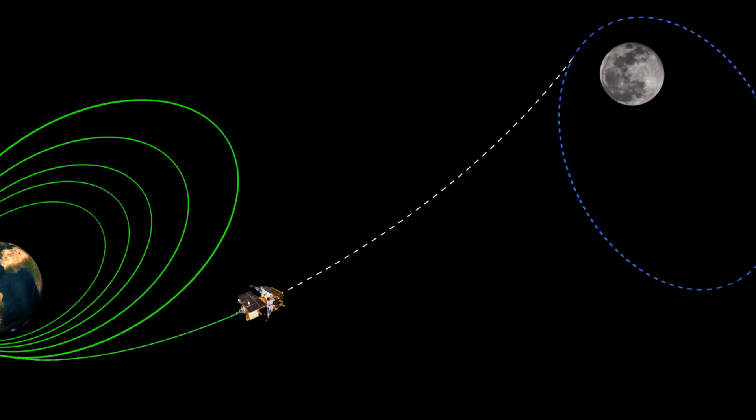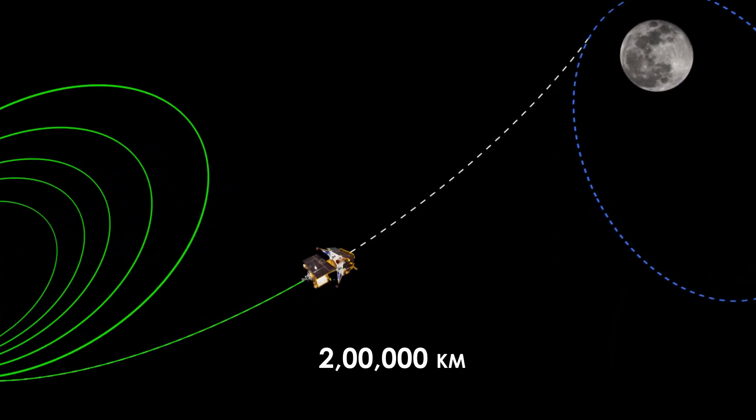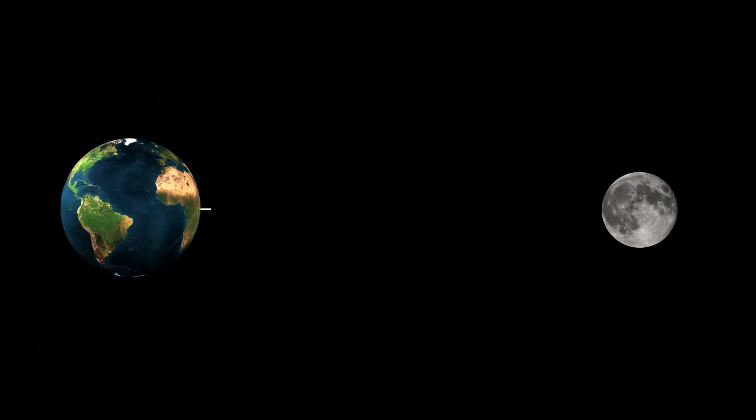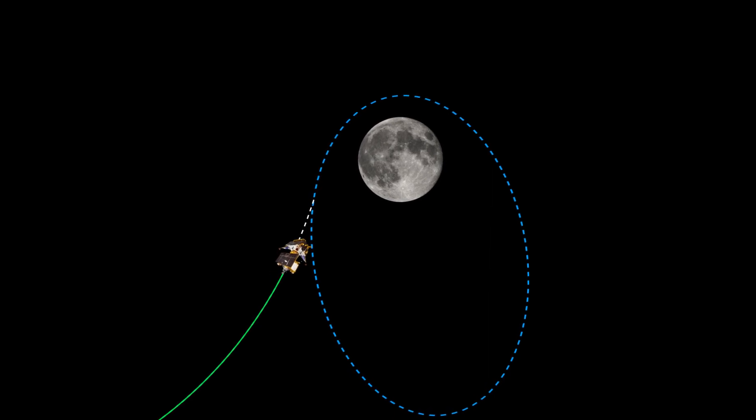It's been two days since the trans-lunar injection, and Chandrayaan-3 has already covered almost 2 lakh km of its journey. The average distance from the Earth to the moon is about 3.8 lakh km, with slight variations between 3.6 to 4 lakh km.